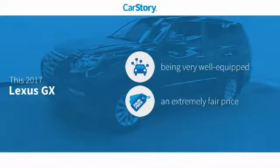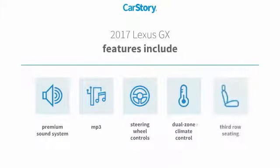CarStory research indicates this vehicle as being well equipped with popular features and a fair price. Features also include a premium sound system, steering wheel controls, third row seating, and MP3.